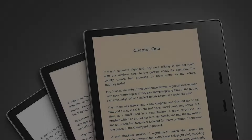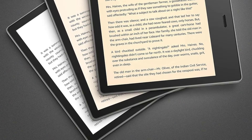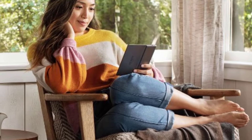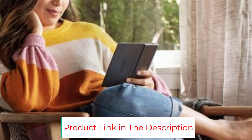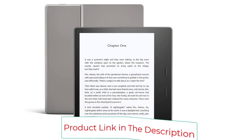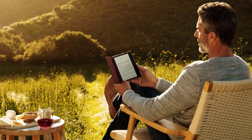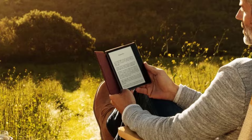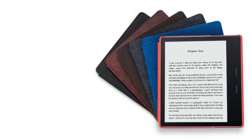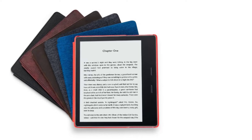Best premium e-reader. Screen size: 7 inches. Screen resolution: 300 ppi. Screen light: yes, with 25 LEDs. Waterproof: yes, IPX8. Storage: 8GB or 32GB. Wi-Fi only, or Wi-Fi plus free mobile connectivity. Weight: 188g. Dimensions: 159mm x 141mm x 8.4mm. Handsome design. Superbly light.